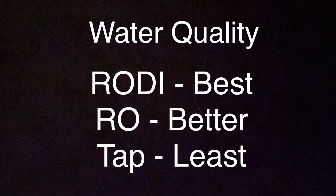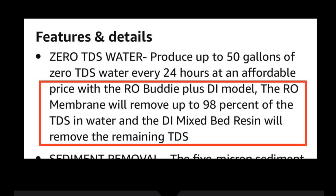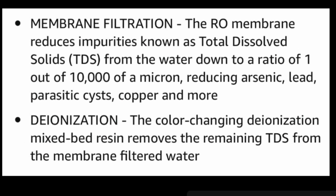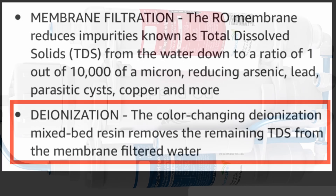Just a note on water quality: RODI water is the best, RO water is the next, and tap water is the least preferred in my opinion, although I've run tanks with all three. What I'm showing here is the RODI Buddy — it's about $80 on Amazon in case somebody isn't using RODI and they want to jump into it. This is what I use, this is what I recommend everybody use, and it's a simple cheap option to get into RODI water. You can see the notes on total dissolved solids and the additional filtration chambers it goes through to produce this RODI water.